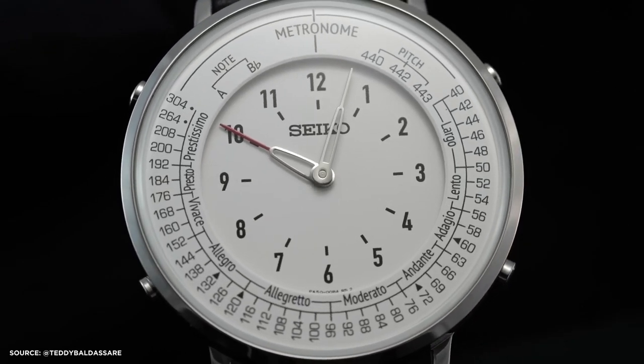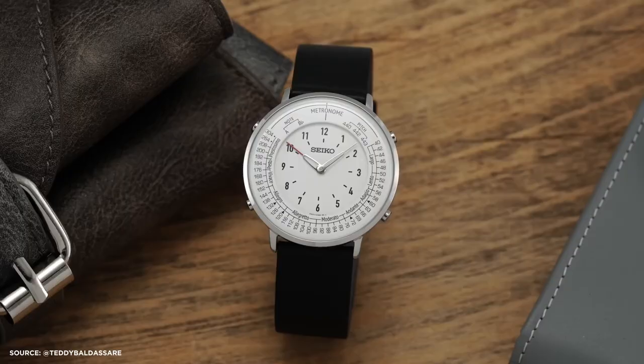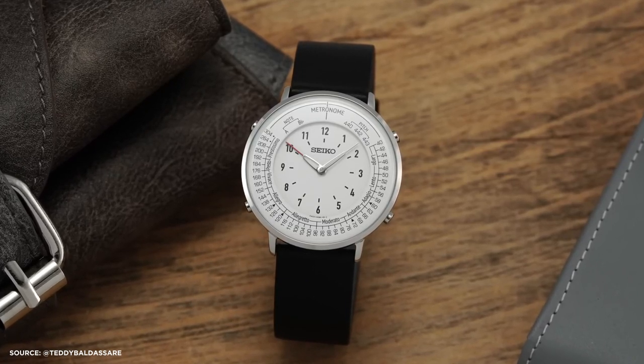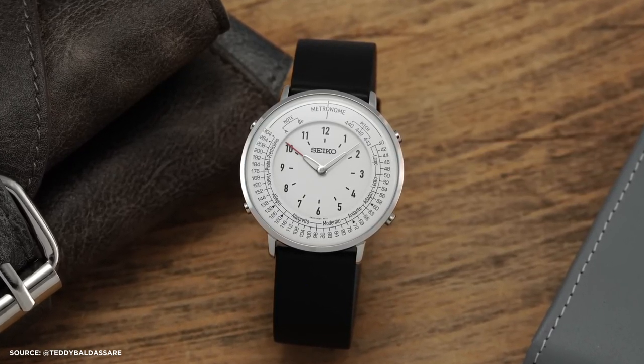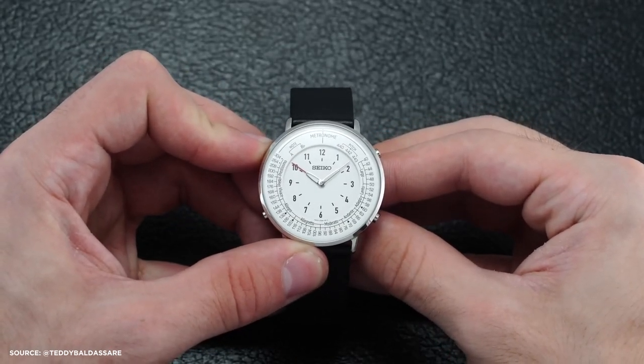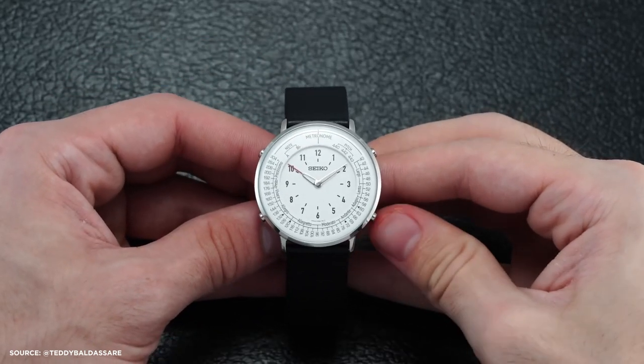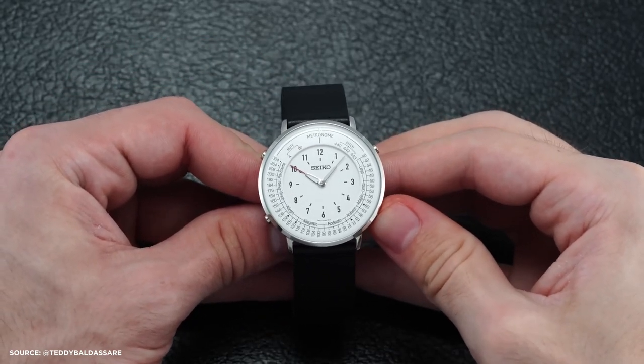The metronome's pace is adjustable using buttons at 2 and 4 o'clock. Additionally, a button on the upper left produces an audible tone synchronized with the minute hand's movement. The watch also offers a reference tone mode for instrument tuning, accessible via the mode button. This mode enables the selection of reference notes or B-flat and minor pitch adjustments using buttons at 2 and 4 o'clock.